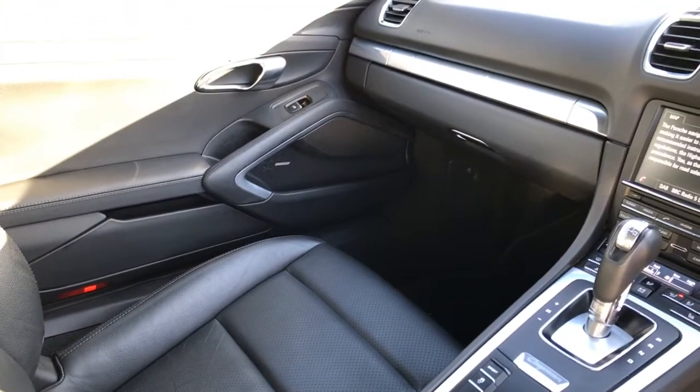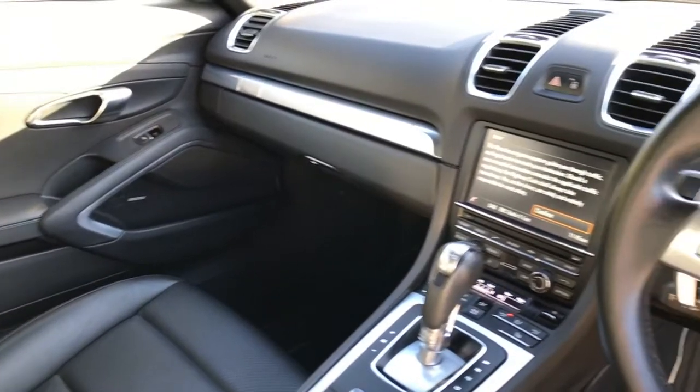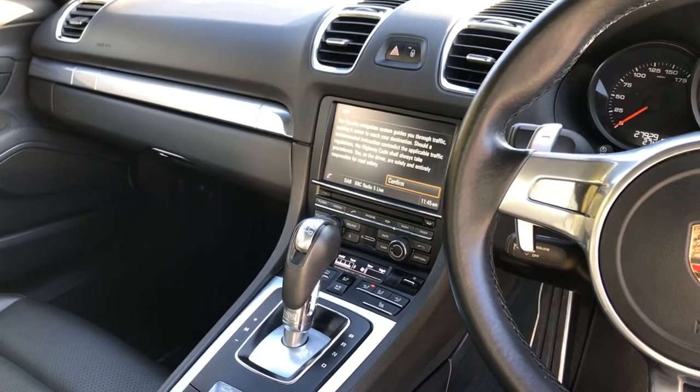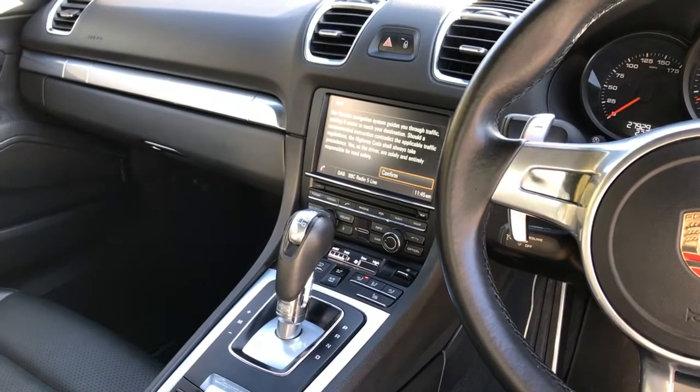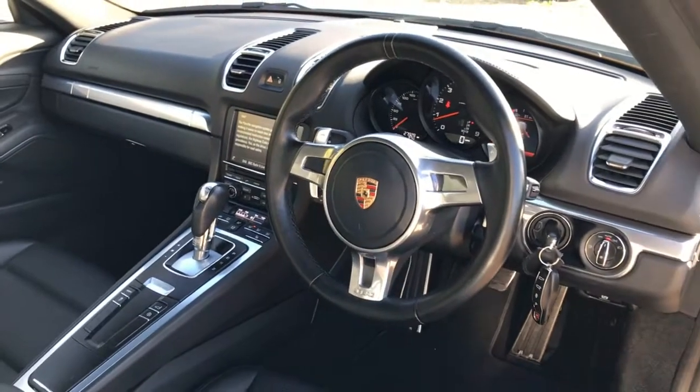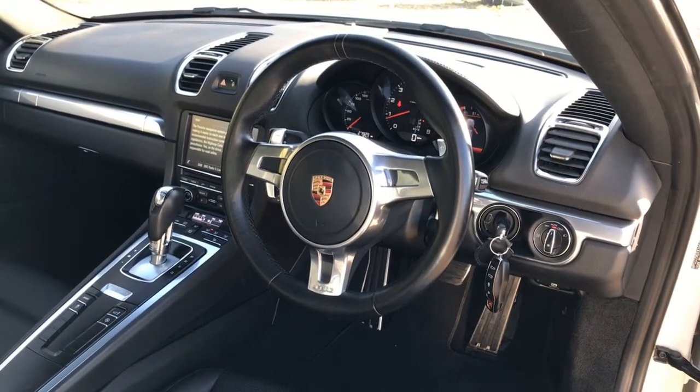It has the Bose stereo upgrade along with the PCM unit, Bluetooth, iPhone connectivity, and DAB radio. Heated seats and climate control. Sport design steering wheel with flappy paddles.